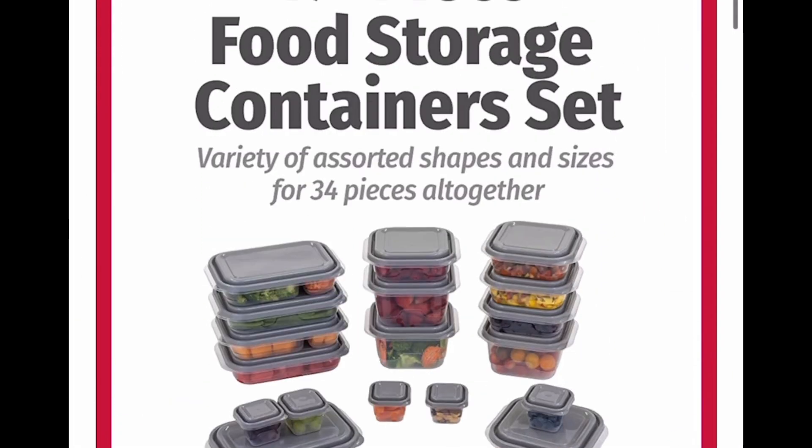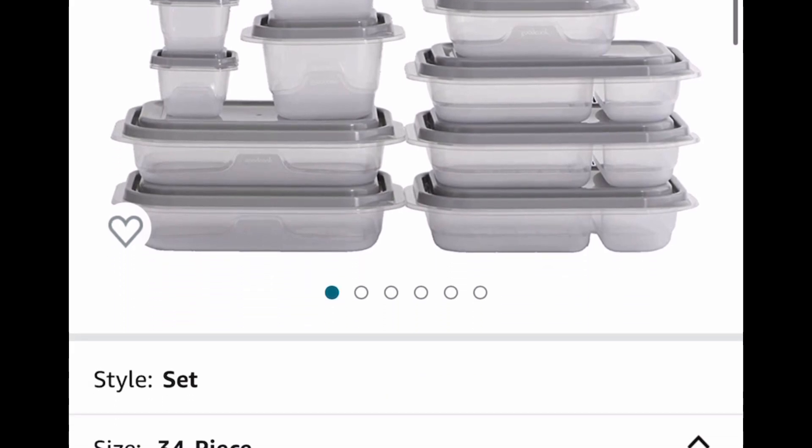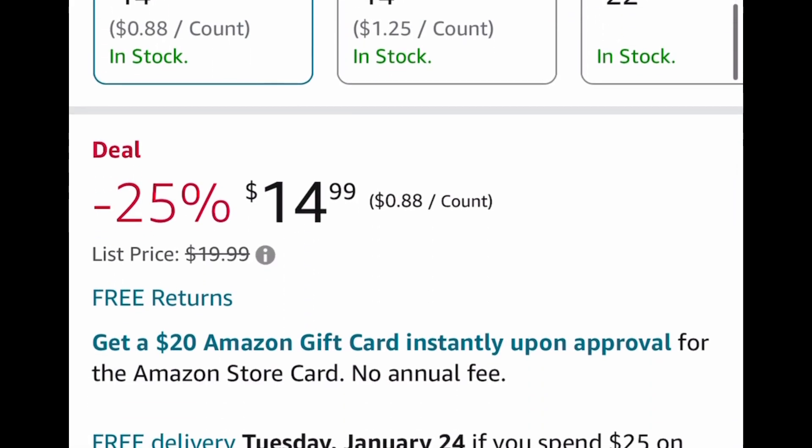Here is the first one — we have this 34-piece total, so it's 17 containers. These are plastic but they're still a great deal. The price has dropped down to $14.99.